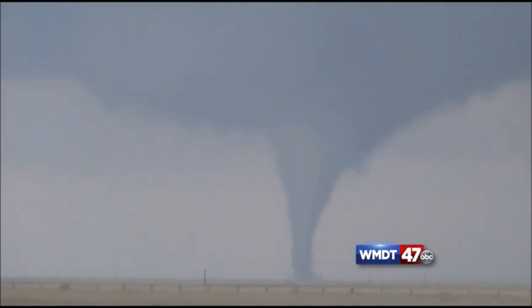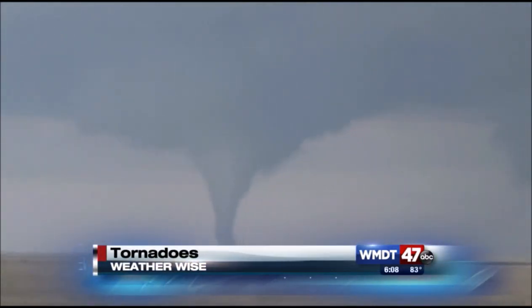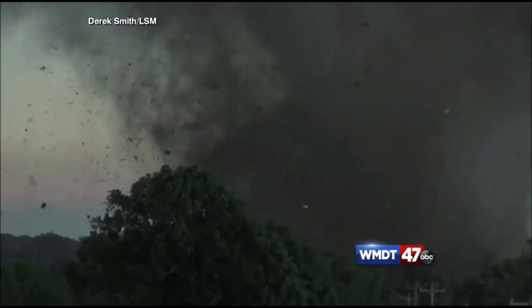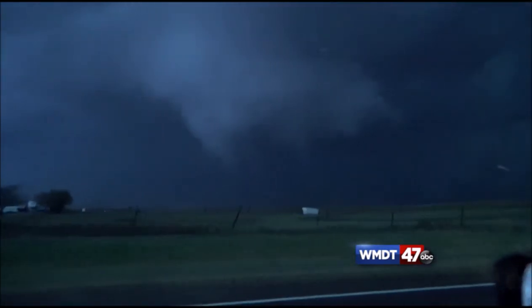Tornadoes are defined as a violently rotating column of air with circulation that reaches the ground. Tornadoes form from cumulonimbus clouds and can be spotted by spinning dust and debris under the base of the cloud. Tornadoes can be formed at any time, but mainly we see them in late afternoon or evening.